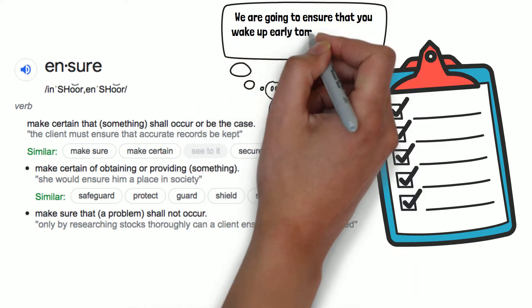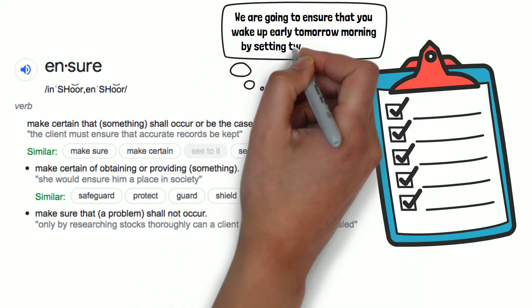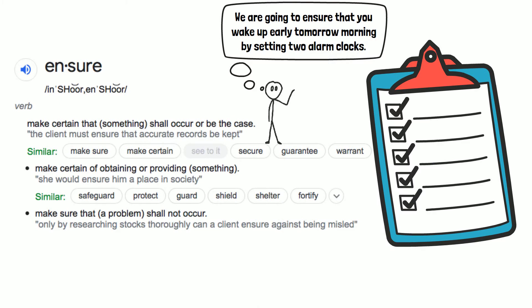So there you have it. The common theme in all of those definitions is that you are making sure of something. You are ensuring — or making sure or making certain — that something is either going to happen or is not going to happen.